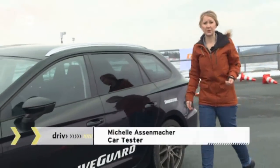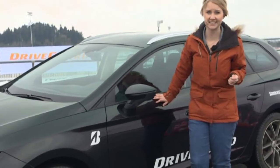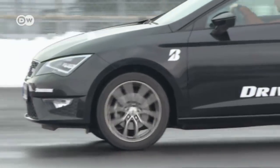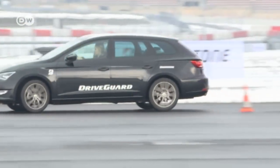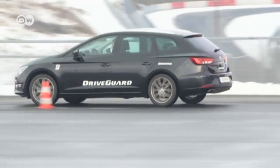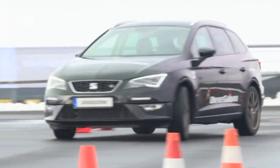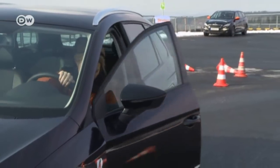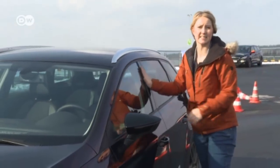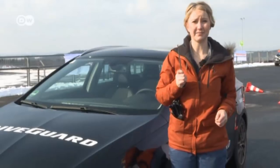The previous generations of run-flat tires were customized to suit different cars, but now Drive Guard tires fit all car models. Michelle needs to get a feeling for both a damaged and an undamaged tire so she can compare the two — she starts with a good tire. The run-flat tires have reinforced sidewall supports providing extra protection if the tire is damaged. In the past, these supports made the tires harder and less comfortable, so manufacturers would customize vehicles to suit by adjusting the suspension.